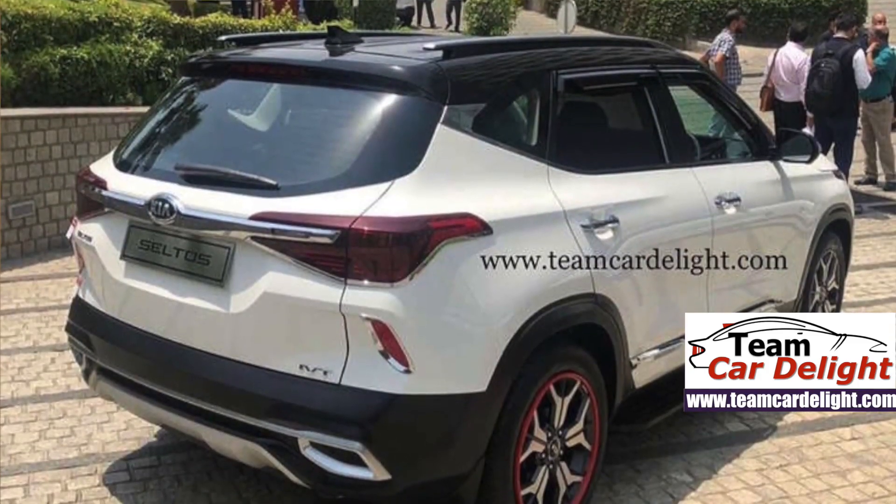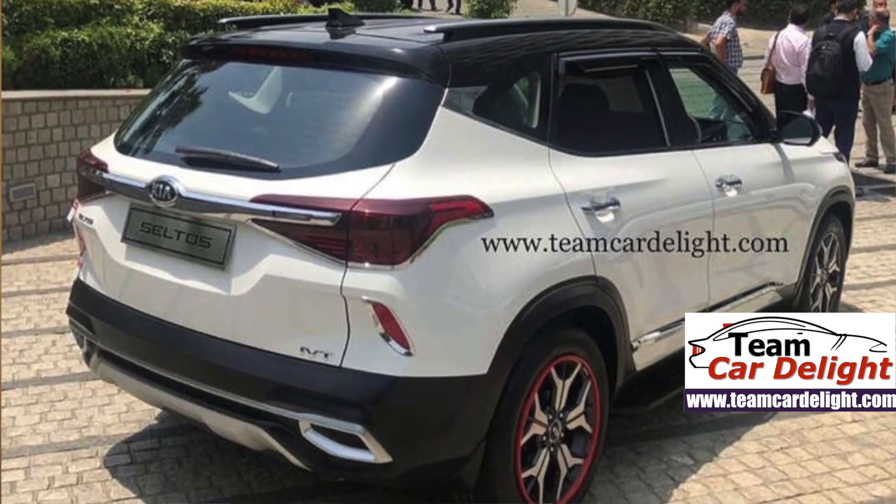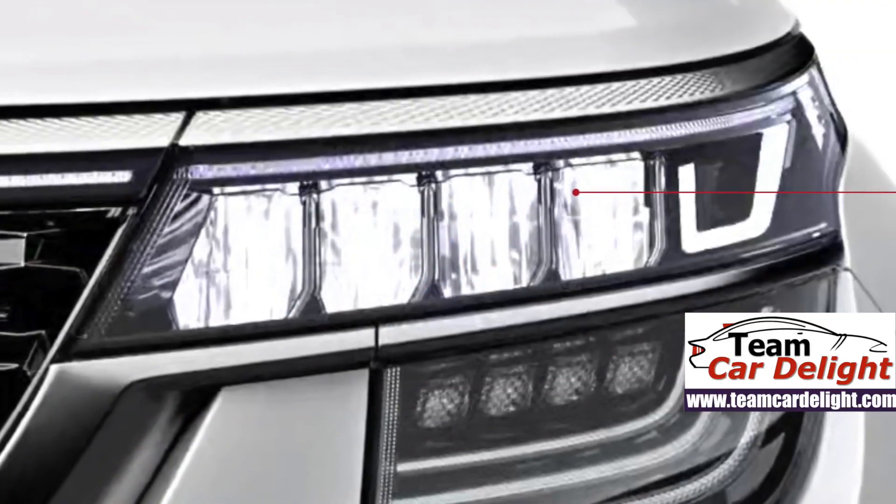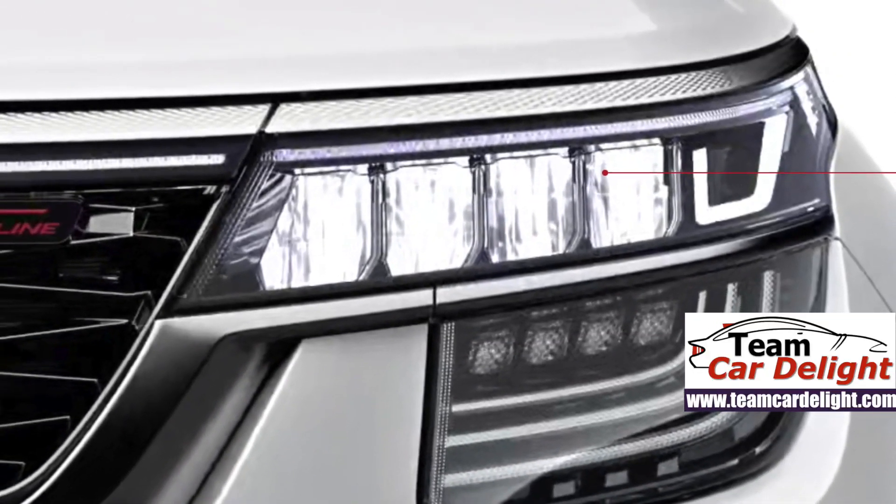On MG Hector, the 17-inch alloy wheels look a little smaller. Both have a full LED setup — LED headlamp, LED fog lamp, and LED tail lamp. In the LED setup, there is also an ice effect which looks slightly better. As for exterior design, it is on your preference, but I prefer Kia Seltos. So Kia Seltos's design is slightly better compared to MG Hector.